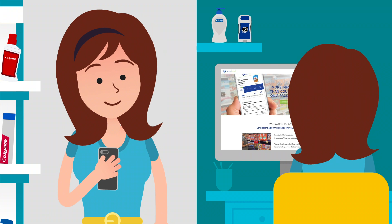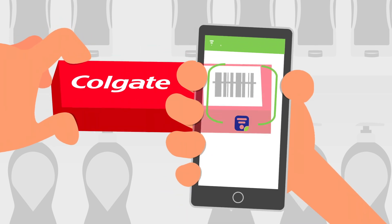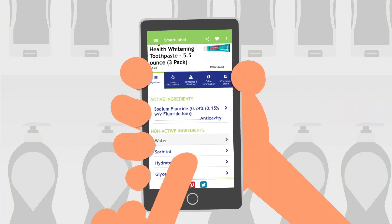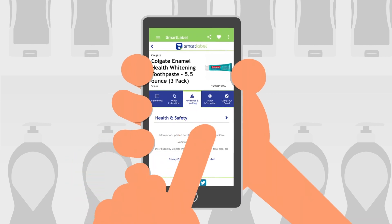It's easy to use at home or in-store. Simply go to the Smart Label website to search for a product or use the app to scan the barcode of a Colgate Palmolive package. And just like that, you'll find a wealth of information like ingredient descriptions, usage instructions, and allergen information all at your fingertips.